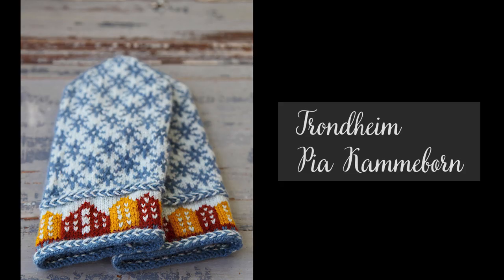The first finished object is a pair of Trondheim mittens by Pia Kameborn. It's a pair of colorwork mittens — I was about to say very simple, but not really. Here they are. I really, really like them. I finished them two days ago and I washed and blocked them yesterday.